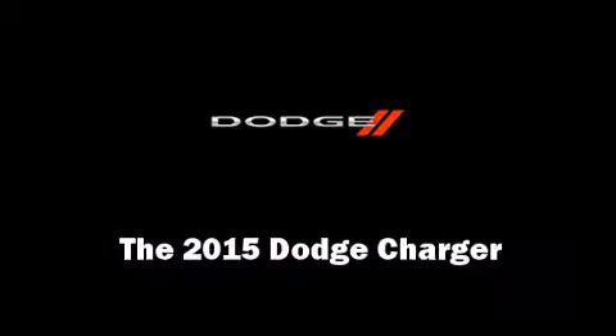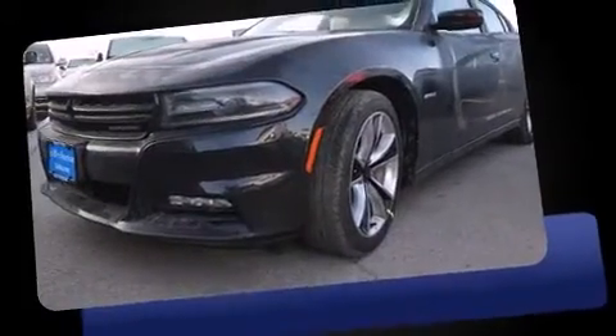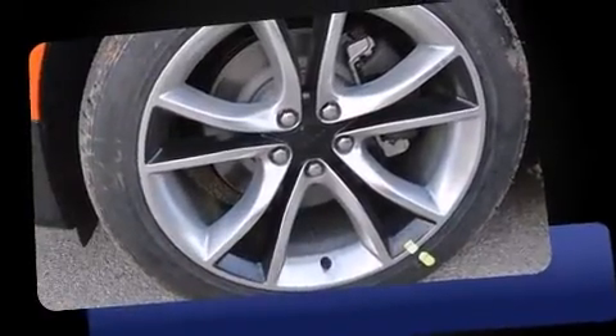The 2015 Dodge Charger. This four-door, five-passenger sedan is waiting for you to take home. Under the hood, you'll find an eight-cylinder engine with more than 350 horsepower, providing a smooth and predictable driving experience.